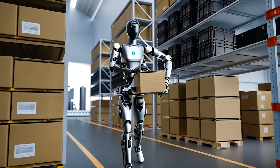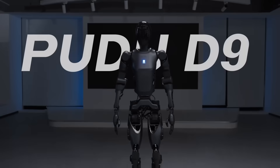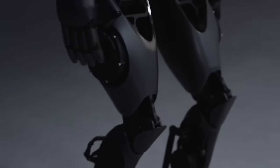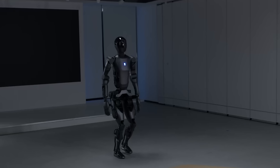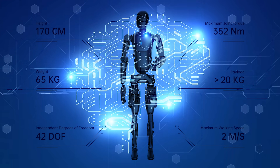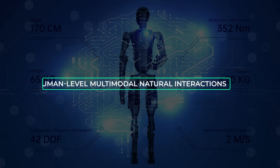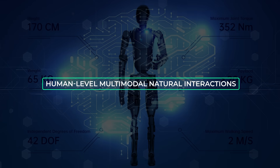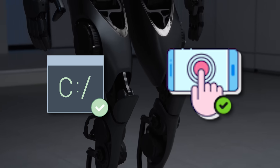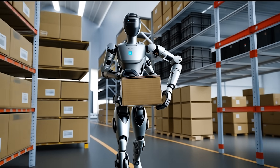This robot isn't just about moving boxes or cleaning floors. Pudu Robotics has made sure the D9 can interact with humans naturally and effectively. Using a combination of visual, tactile, force, and auditory sensors, it collects and processes a wide range of environmental data. The AI processing framework integrates this data to create what the company describes as human-level multimodal natural interactions, meaning the D9 can not only respond to commands but also engage meaningfully, whether assisting a customer in a store or working alongside humans in a warehouse.